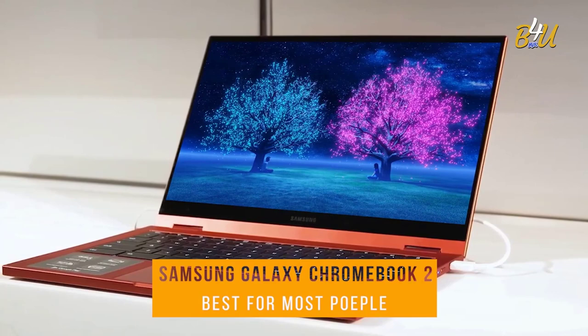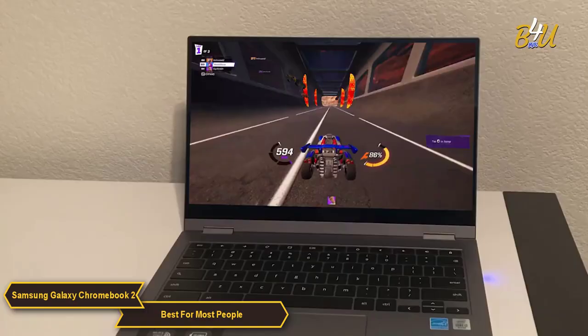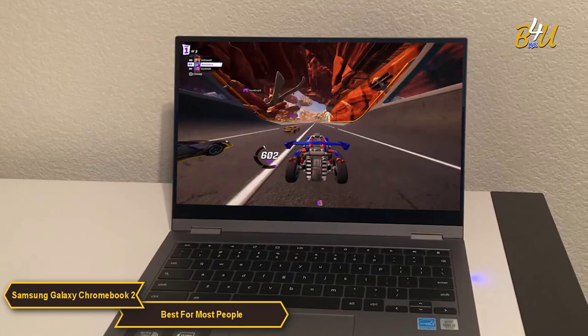The Samsung Galaxy Chromebook 2 is my choice for the best budget laptop for most people. It is an exceptional laptop choice for a wide range of users, particularly those seeking a balance between affordability and a high-quality computing experience. This device stands out in the budget laptop market, offering features and performance that cater well to the daily needs of most people.